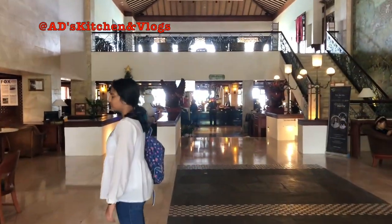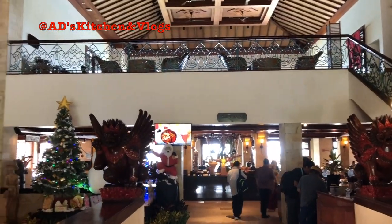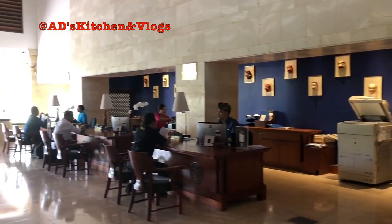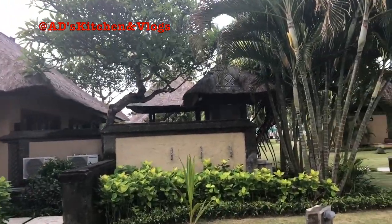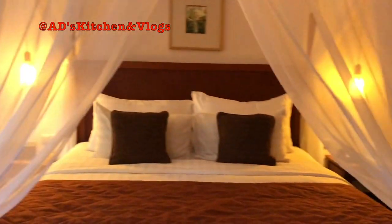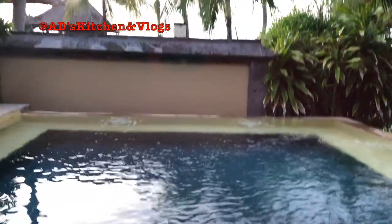So my dad is just checking us in to our hotel room. I don't know what room it is till now, so I'm very excited. This is our villa, which is really, really spacious and large as well. Patra Bali has a large number of room types to choose from — one bedroom, two bedroom, and three bedroom villa options are available. All the hotel rooms are really large and spacious. Our villa has a beautiful Jacuzzi outside and an even more beautiful beach view.